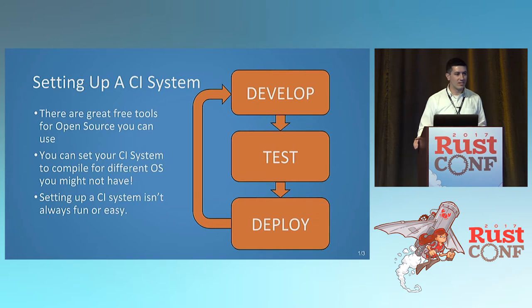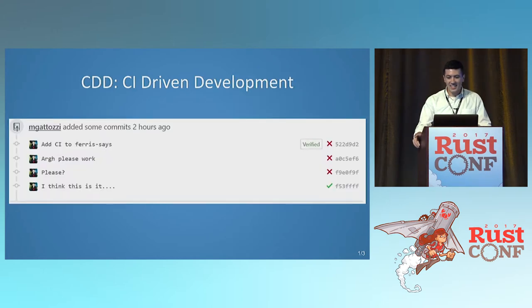Setting up a CI system is hard — it's kind of a pain to set up. I'm pretty sure everyone's tried to do it with Travis and ended up with like five commits doing it. There are some great free open source tools that help out, and you can compile for different operating systems to make sure that all works. I like to call it CI-driven development, where it's five or so commits praying to the CI gods. I've set up a nice little script you can borrow from — it'll be in the example repo at the end.